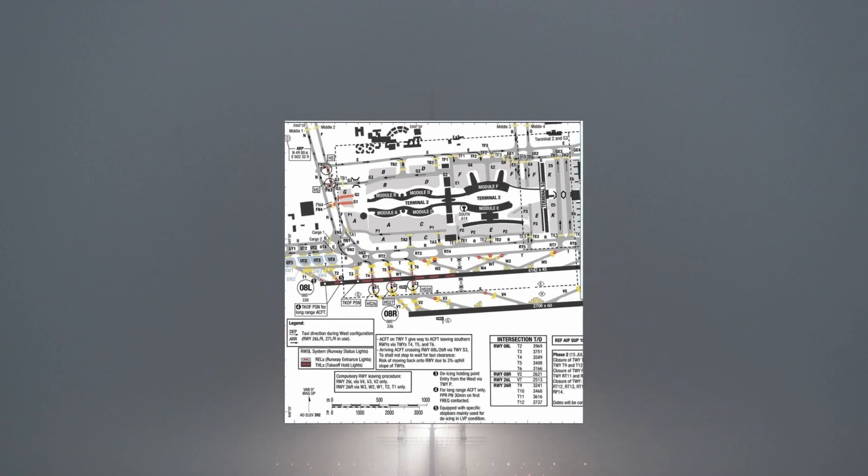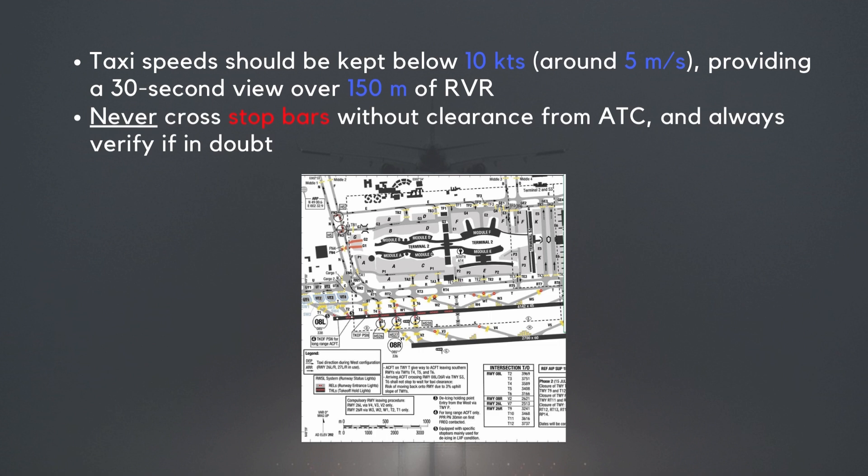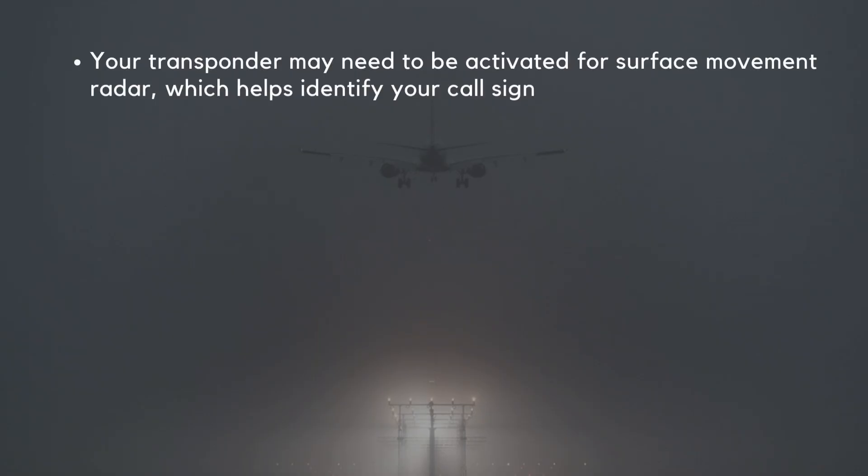When planning taxi routes, especially when moving from the stand to Cat 2 and Cat 3 holding points, it's vital to proceed with caution. Certain checks or reviews may need to be postponed until reaching the holding point. Taxi speeds should be kept below 10 knots — around 5 meters per second — providing a 30-second view over 150 meters of RVR. Never cross stop bars without clearance from ATC, and always verify if in doubt. Crews must remain alert to ATC clearance limits, and your transponder may need to be activated for surface movement radar. Be prepared for non-standard taxi instructions, as different airports have their own specific rules.